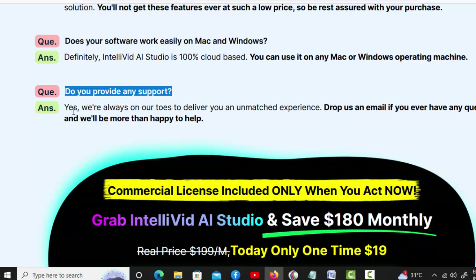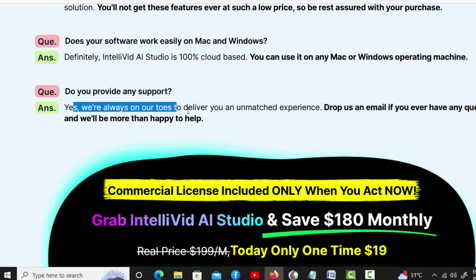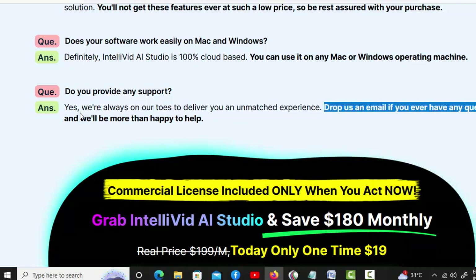Do you provide any support? Yes, we're always on our toes to deliver you an unmatched experience. Drop us an email if you ever have any query, and we'll be more than happy to help.